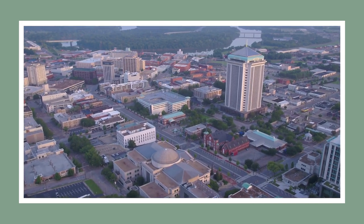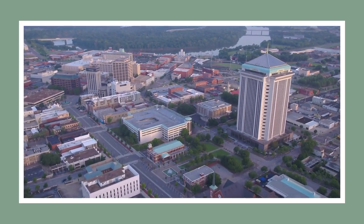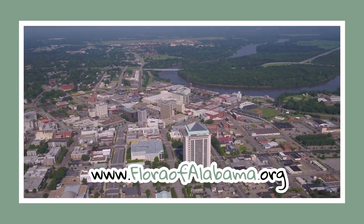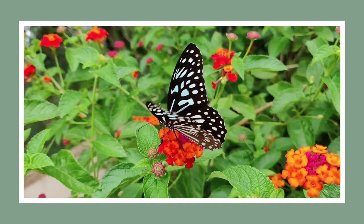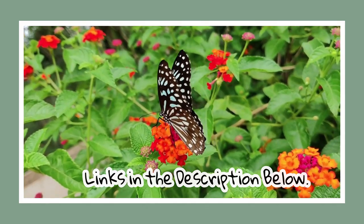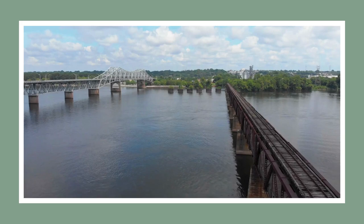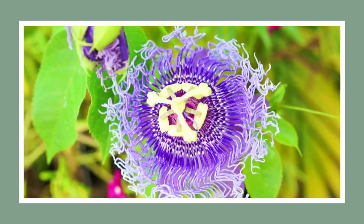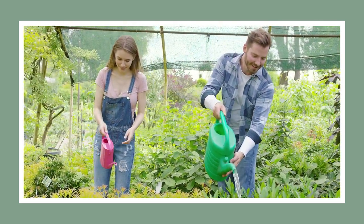And that concludes our journey through Alabama's native plants. If any of these beauties caught your eye, you can find more information about native and non-native plants in Alabama by visiting the Alabama Plant Atlas at floraofalabama.org and the Alabama Cooperative Extension System at aces.edu. Feel free to click the links listed in the description below. If you enjoyed this video and learned something new, don't forget to hit that like button, subscribe to our channel, and click the notification bell to stay updated on our latest gardening adventures, tips and tricks. I'd love to hear from you — leave a comment below and let me know which native plant of Alabama fascinates you the most. As always, happy growing and cheerio!